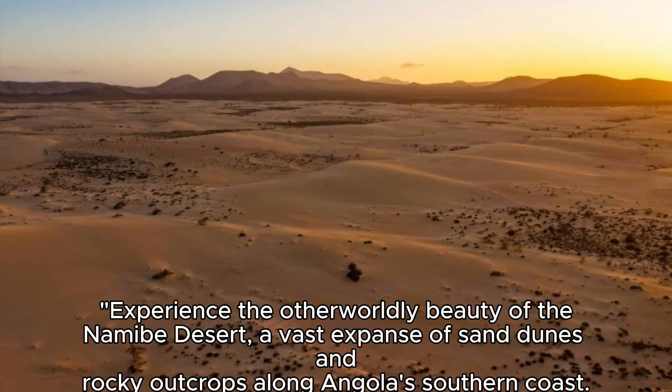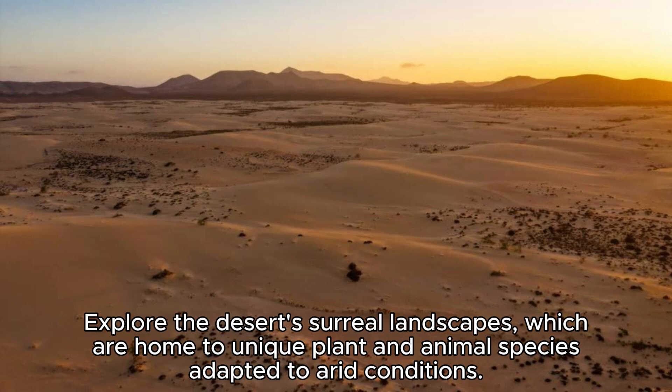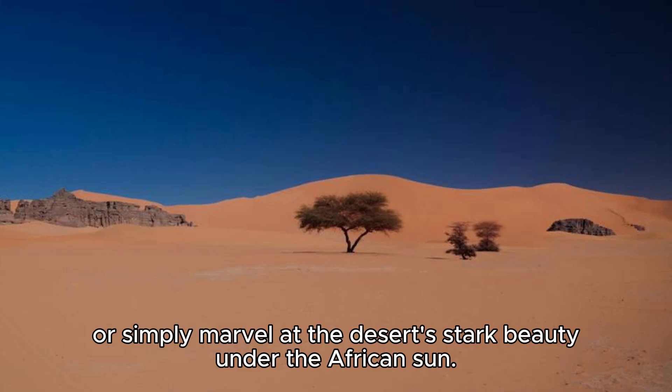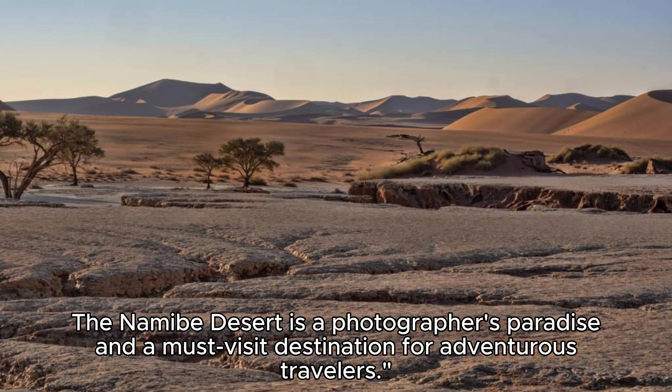Namib Desert. Experience the otherworldly beauty of the Namib Desert, a vast expanse of sand dunes and rocky outcrops along Angola's southern coast. Explore the desert's surreal landscapes, which are home to unique plant and animal species adapted to arid conditions. Take a camel ride across the dunes, go sandboarding down steep slopes, or simply marvel at the desert's stark beauty under the African sun. The Namib Desert is a photographer's paradise and a must-visit destination for adventurous travelers.